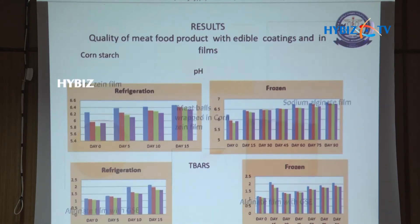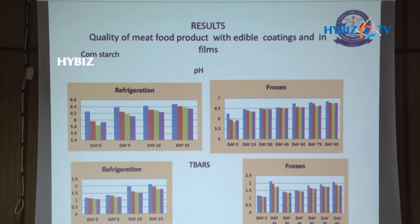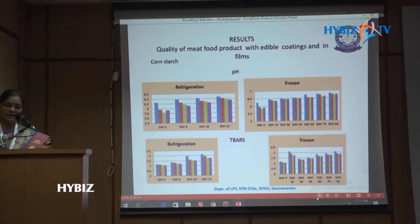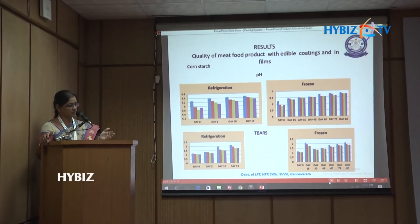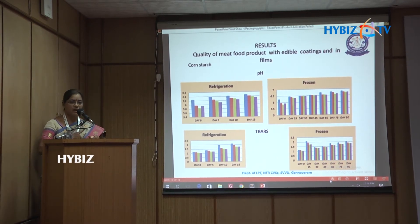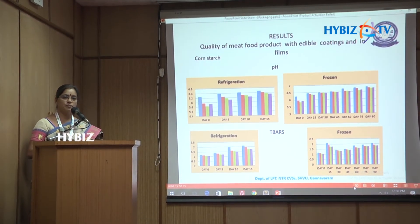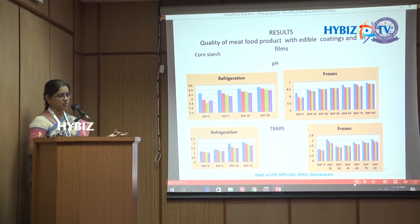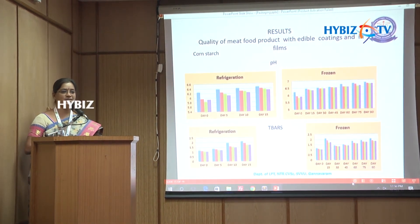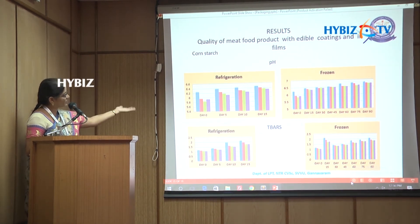Whatever film or coating material was used, coated products proved better than controls in every case. Results were analyzed through SPSS. Regardless of whether cornstarch, sodium alginate, or corn zein was used as the base, coating proved better than film wrapping for animal products. Films were not as useful as coatings for processed meat products.